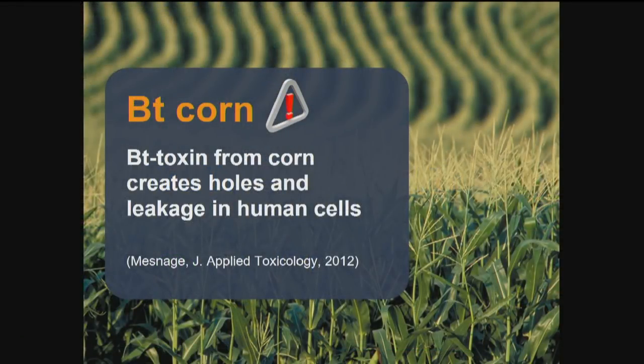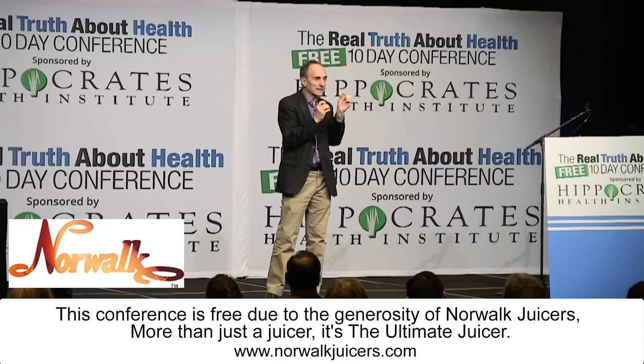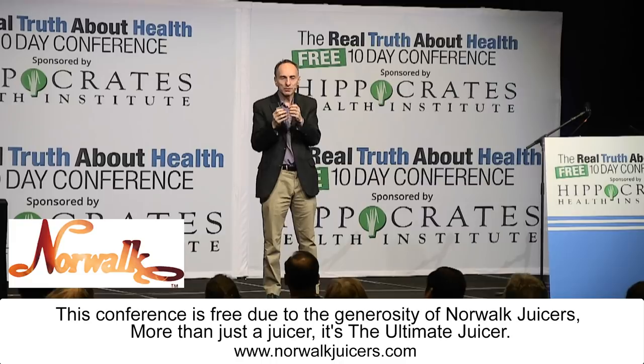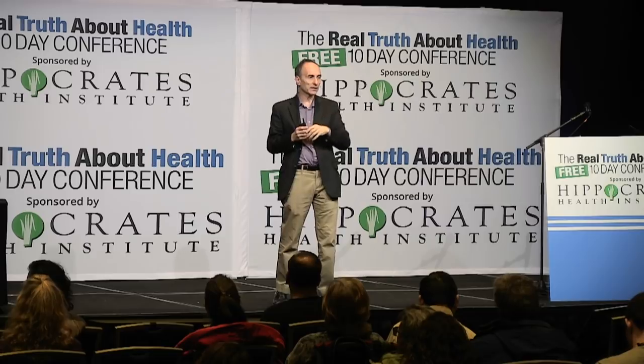BT toxin bound to the jejunum, which is part of the small intestine, causing damage there. And in a test tube model, it pokes holes in human cells — the same type of holes it pokes in insects to kill them. Holes in human cells, holes in the digestive tract — that's leaky gut. Normally food gets broken down into tiny pieces and absorbed into the bloodstream, but if there are holes in the intestinal walls, larger pieces can get through, as well as pesticides, other chemicals, and bacteria.